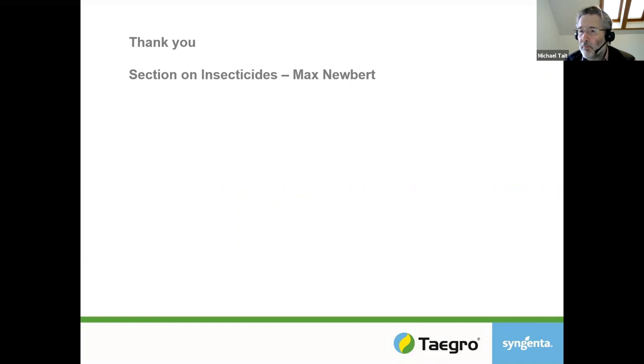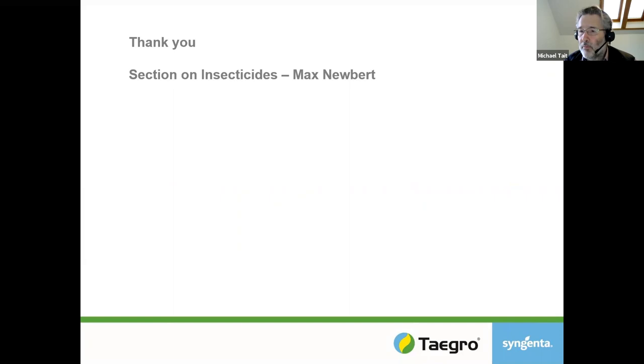So I've given you a quick update on Maxim, spoken about our new Adepidin product, and given you a heads-up on Tegro. I'd now like to pass on to my colleague Dr Max Newberg, who's going to talk about insecticides and also sustainability.